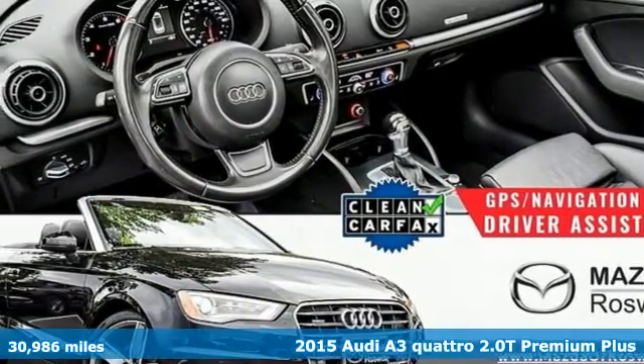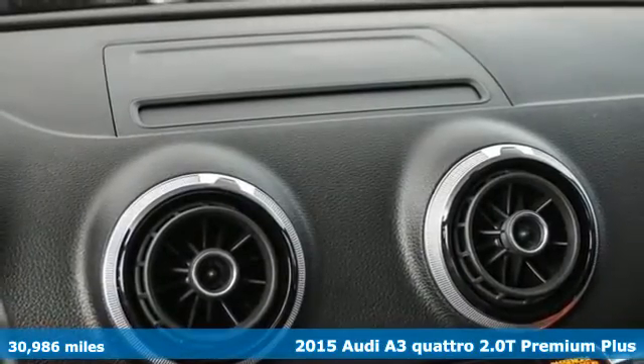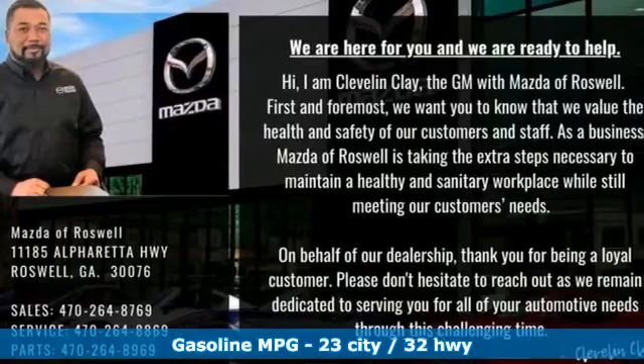It's a 2015 Audi A3. Get in and turn heads and corners equally well in this luxury compact. And for the 2015 model year, the A3 was fully redesigned.